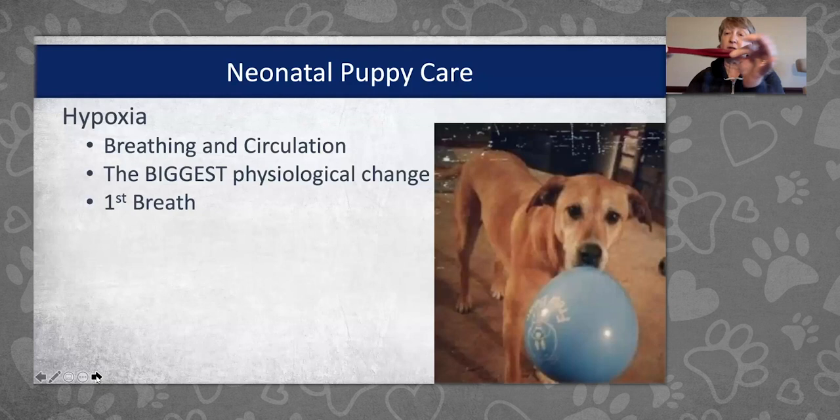I hand out balloons at seminars to illustrate this point. When you blow up a balloon for the very first time, it's the hardest time because you have to stretch it out. The same is true for a puppy's lungs. The very first breath requires stretching out the alveoli and circulating surfactant — the chemical in the alveolar sacs — so it coats the inside of the lung and allows oxygen exchange. Then oxygen is delivered into the bloodstream, changing the whole puppy physiologically. The first breath is the hardest, and it must happen within seconds of birth.